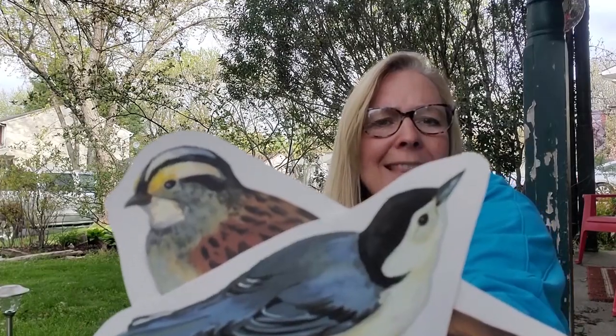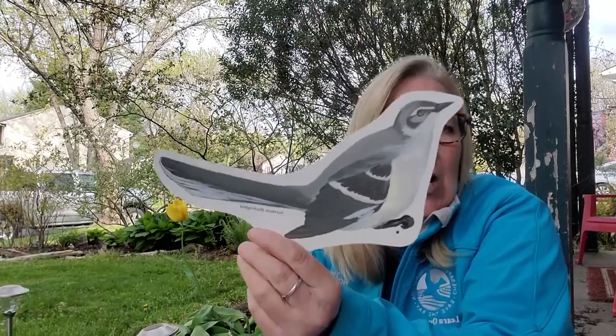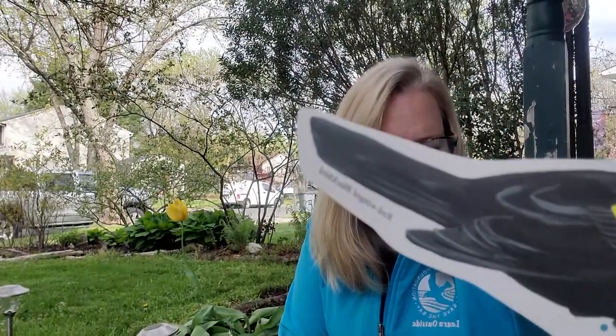We have two small songbirds, and when you see them you might be trying to figure out which one is which — but look at the beaks. They have two very distinct beaks, and that depends on what they're eating: seeds or worms. The beak can tell you a little bit about them. And then there are the tails — do they have a really long tail, like a mockingbird? A short stubby tail? A square tail? A rounded tail? The tail will tell you some things about it as well.